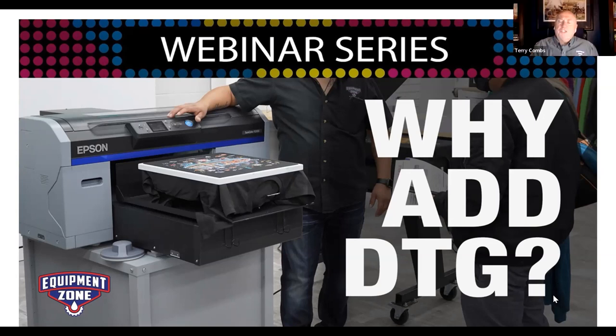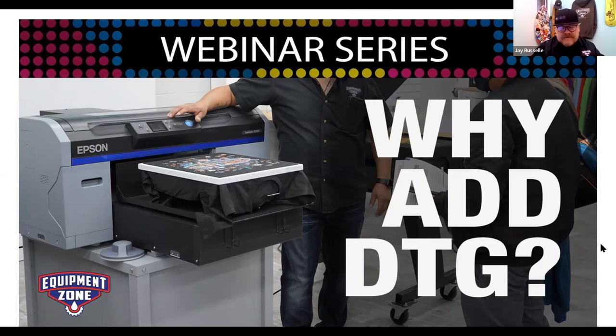Equipment Zone was originally a screen printing equipment supplier, then about 17 to 18 years ago turned 180 degrees and went all-in with direct-to-garment printing. Harry Oster made that bold decision, was ahead of the curve, and Equipment Zone has been involved from the beginning.